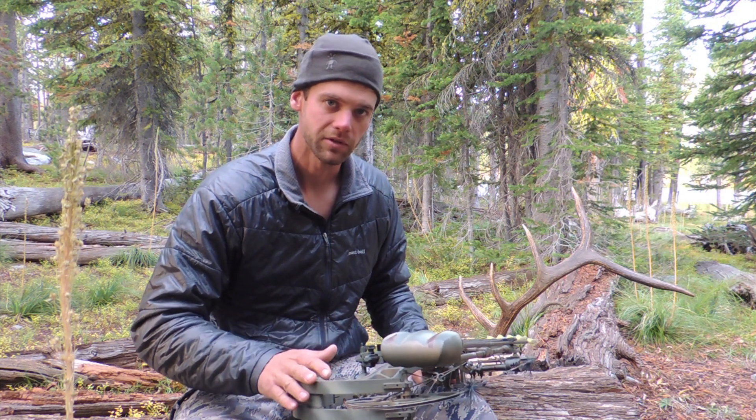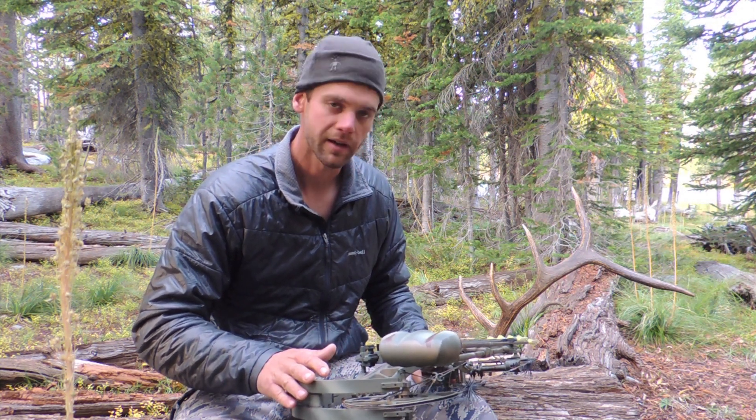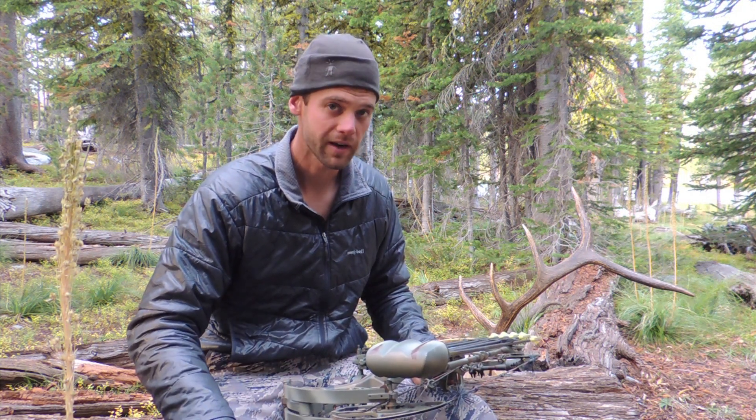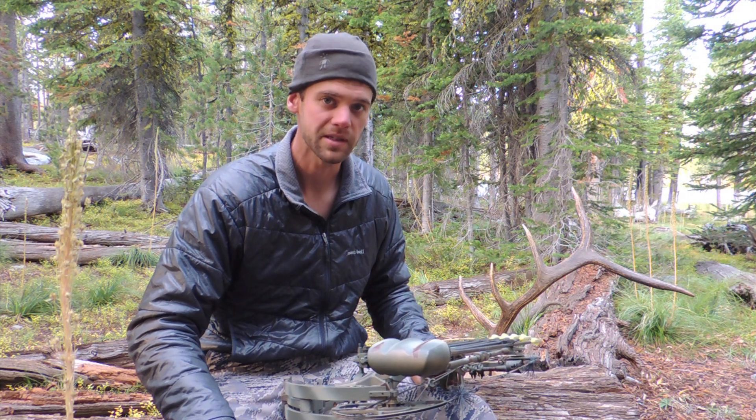In the last two weeks I've killed two bulls — one in Oregon and one in Montana — and that's after my bow has taken a lot of abuse. I don't try to abuse my equipment, but it happens out here. This is some rough country.